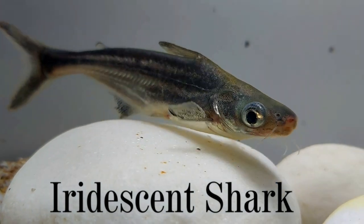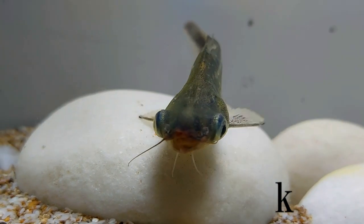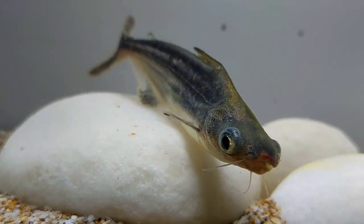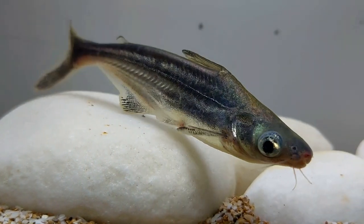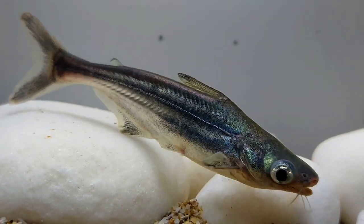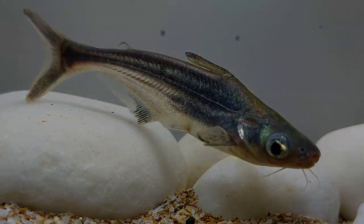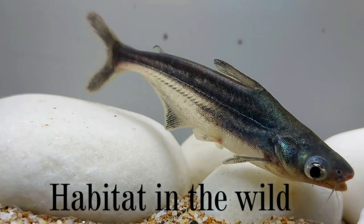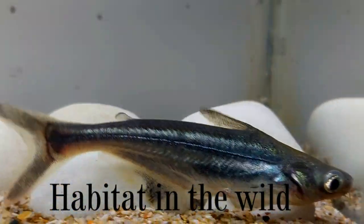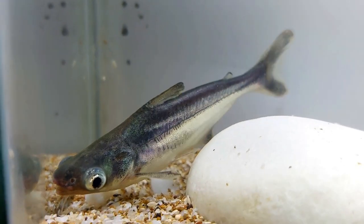The iridescent shark is a large freshwater fish that resembles a shark in some ways, which is the reason why the fish is called so. In Southeast Asia this fish is grown to cook, but in the USA and Europe it is often kept in tanks. The iridescent shark inhabits the Mekong, Mae Klong, and Chao Phraya river basins in Thailand, Vietnam, Laos, and Cambodia.